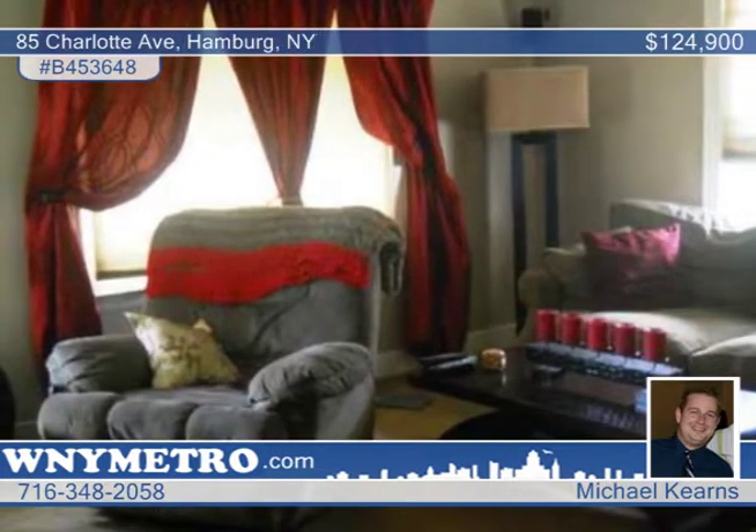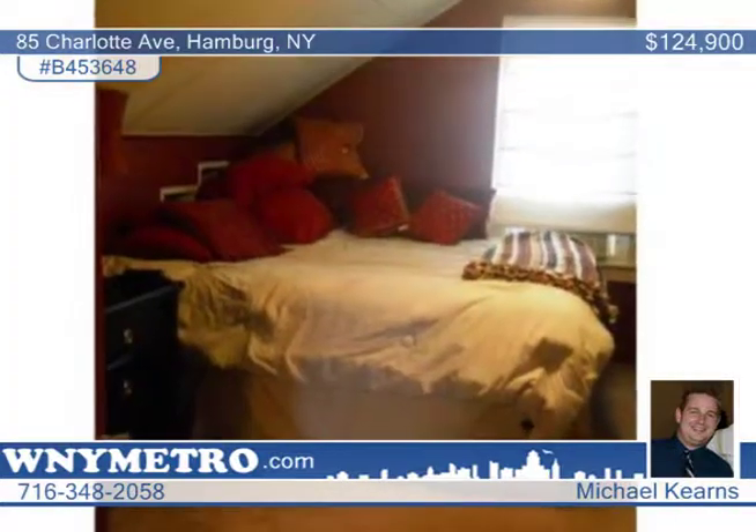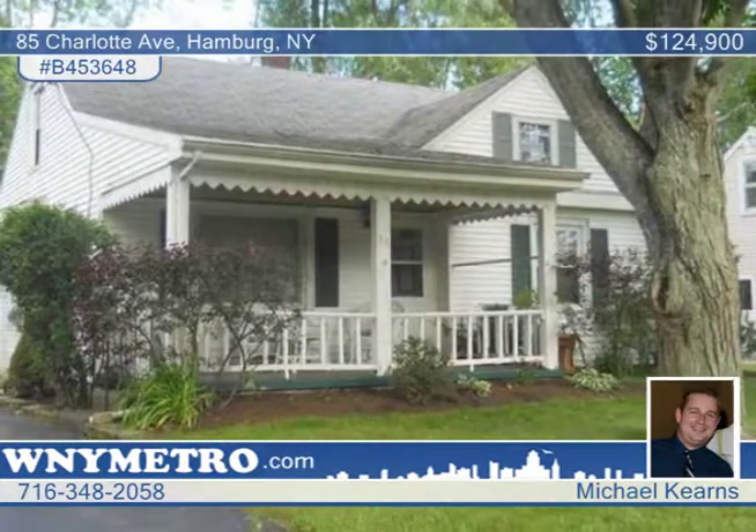The largest bedroom is located on the second floor and has a walk-in closet. Many other features are available including central air, one and a half car garage, covered front porch, and back patio that overlooks the beautiful backyard. Don't wait to call Michael Kearns to set up a showing today.